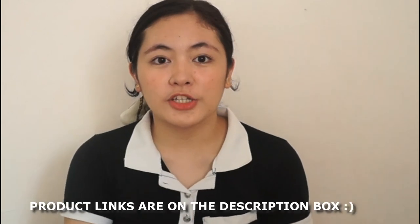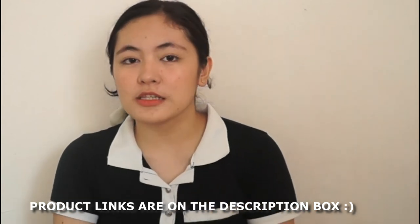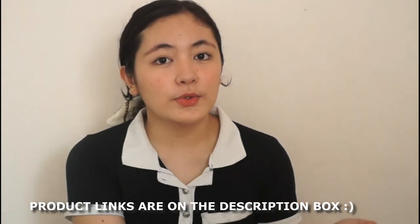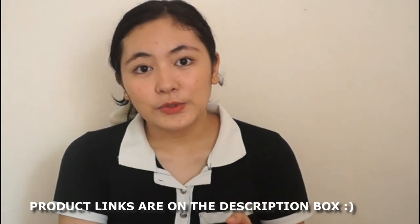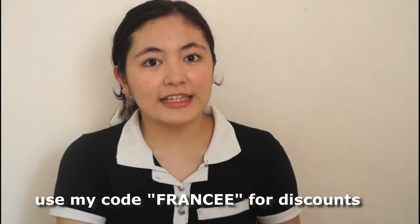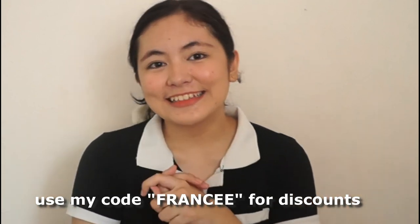That's it guys for today's video! I hope you like the fashion pieces that I've shown. If you want to add these products to your cart, check out the description box — all the product links will be there. Don't forget to use my code FRANCE — capital F-R-A-N-C-E — for a discount so you can avail these products as well. That's it, guys — bye!